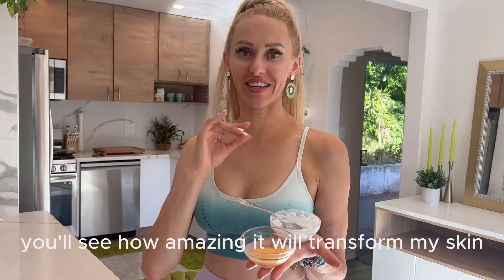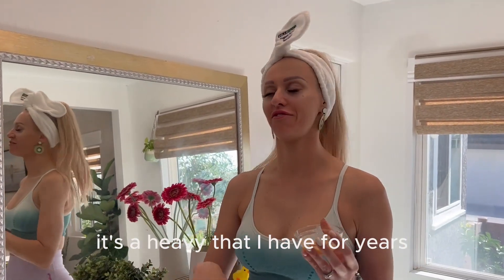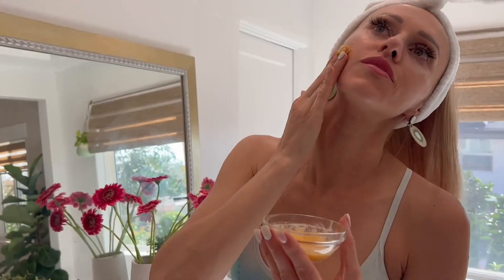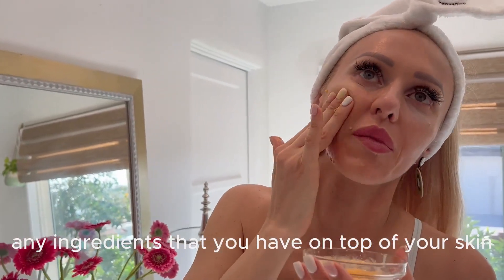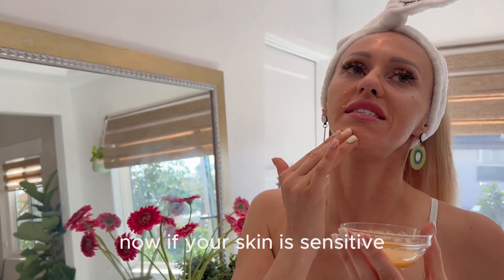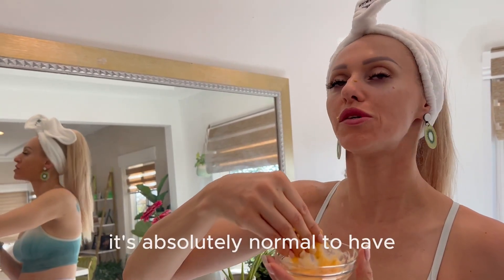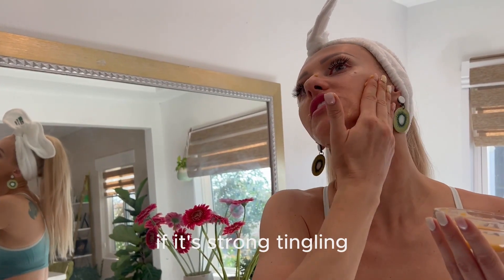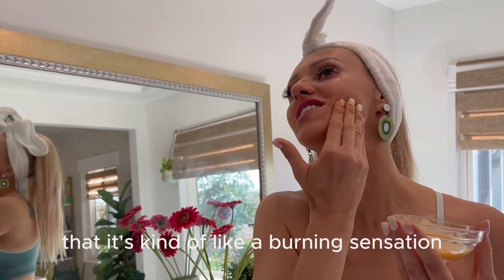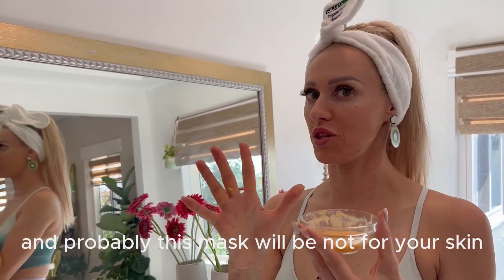Now you will see how amazingly it will transform my skin. I apply all my homemade masks with my fingers — it's a habit I've had for years. Every bit of any ingredient you have on top of your skin will dissolve in. If your skin is sensitive and you start to feel tingling, a light tingling is absolutely normal. But if it's a strong tingling — like a burning sensation — please rinse your face with water, as this mask may not be for your skin.